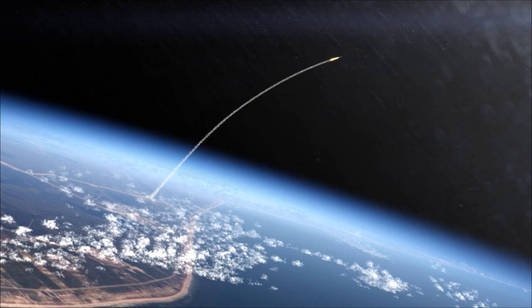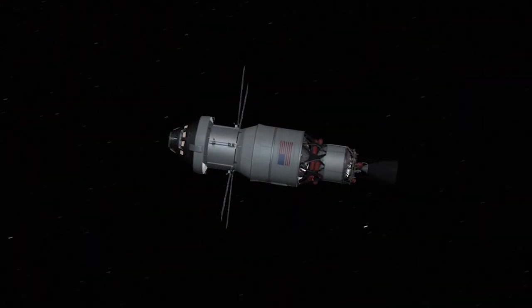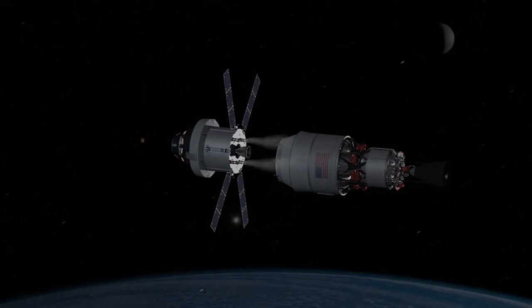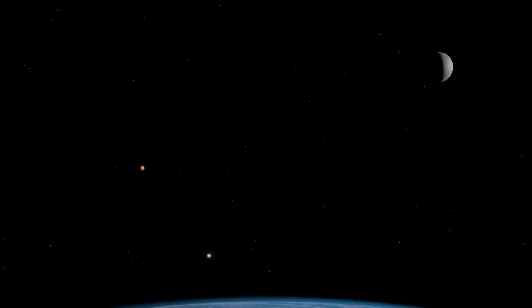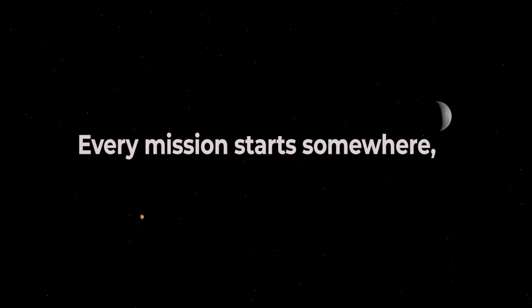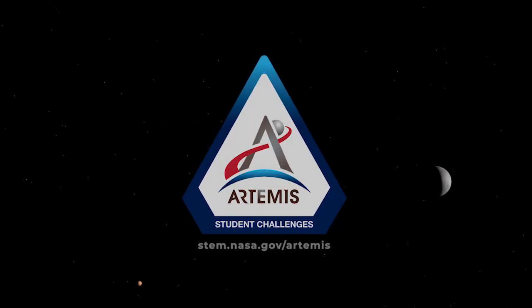Take the challenge and explore with us as we look to you to build and design the next wave of space technologies to take us to the moon and beyond. It's the mission of the Artemis generation. Every mission starts somewhere — why not here? Artemis Student Challenges.